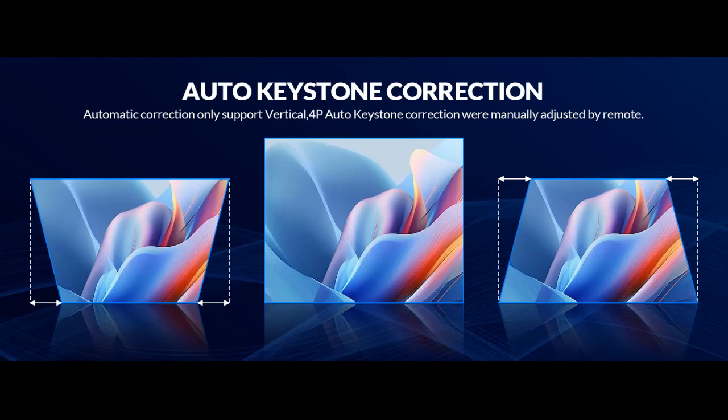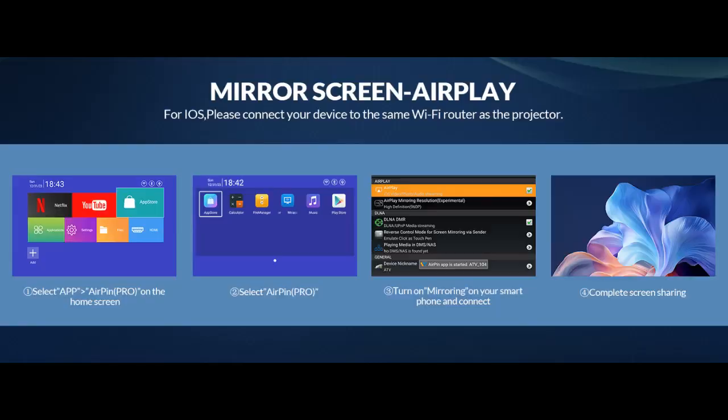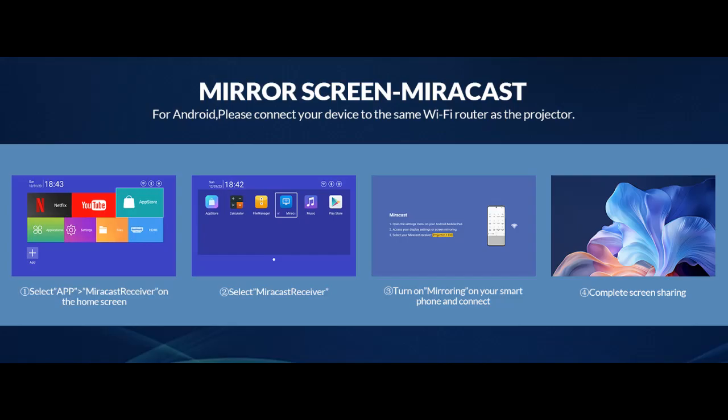Why should you choose it? Here are some reasons. The 2024 latest HY300 Pro smart projector is equipped with an All-Winner H713 smart chip and features Android TV 11.0 OS, 1GB RAM plus 8GB ROM storage. It uses the latest Wi-Fi 6 technology plus a Bluetooth 5.0 chip.